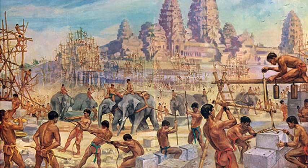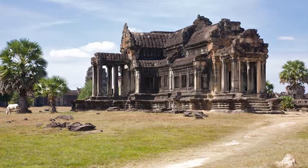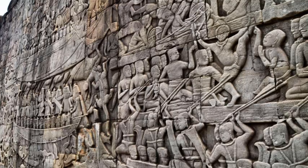It was rediscovered in the 1840s by the French explorer Henri Mouhot, who wrote that the site was grander than anything left to us by Greece or Rome. The compliment can likely be attributed to the temple's design, which is supposed to represent Mount Meru, the home of the gods, according to tenets of both the Hindu and Buddhist faiths. Its five towers are intended to recreate the five peaks of Mount Meru, while the walls and moat below honor the surrounding mountain ranges and the sea.